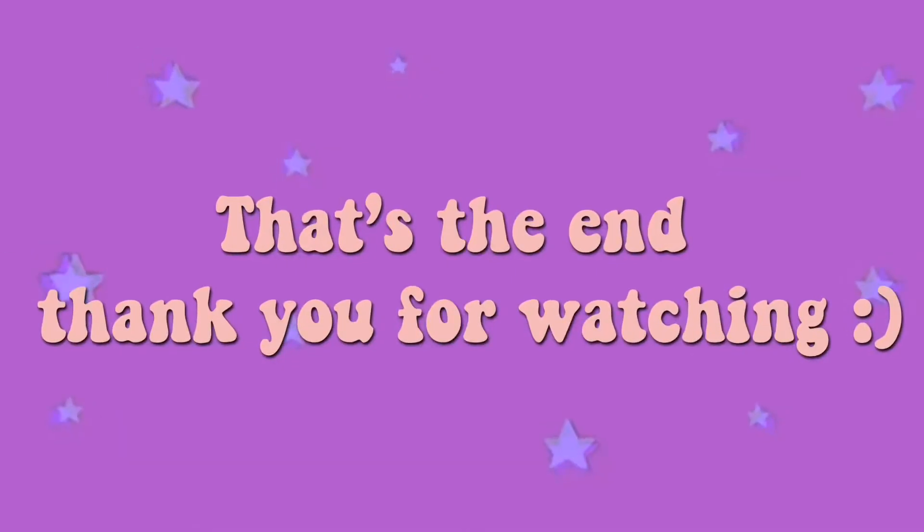Hi guys, so it's like 12 o'clock right now, we're about to go to sleep. We're actually gonna try to wake up early enough to go get breakfast. See you guys tomorrow — also, we're leaving tomorrow, so yeah, bye!